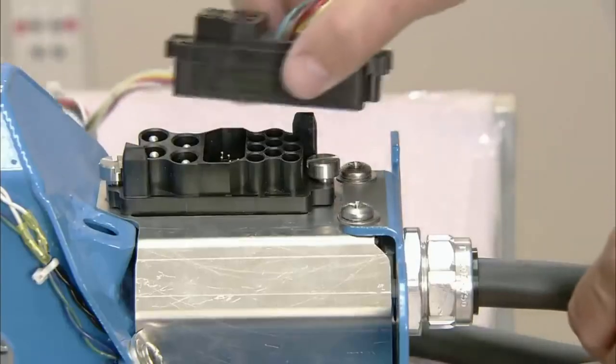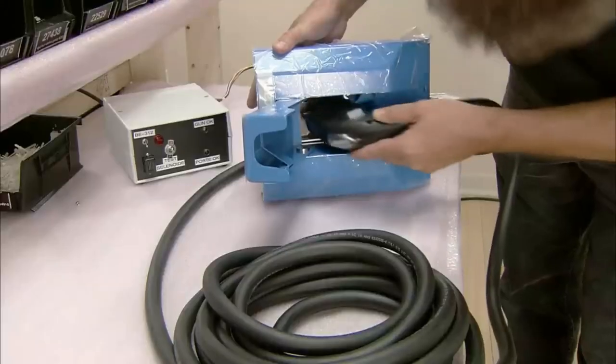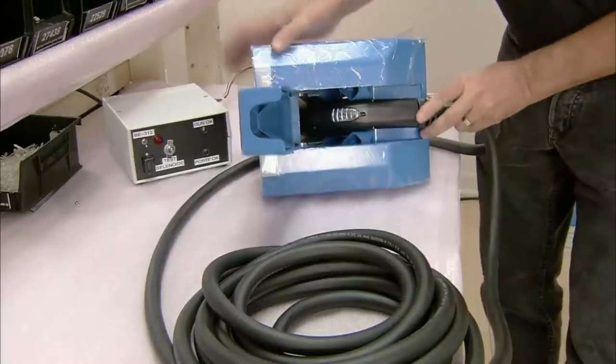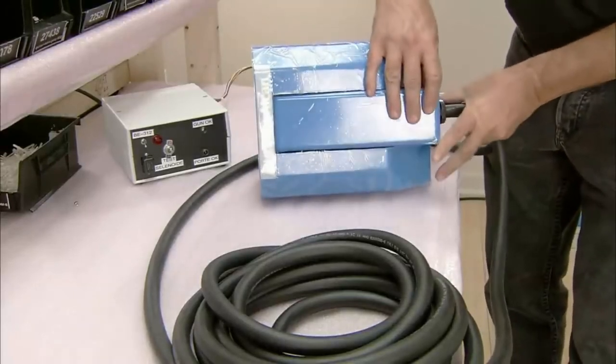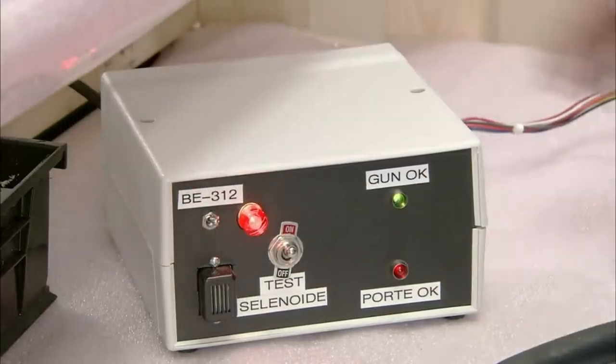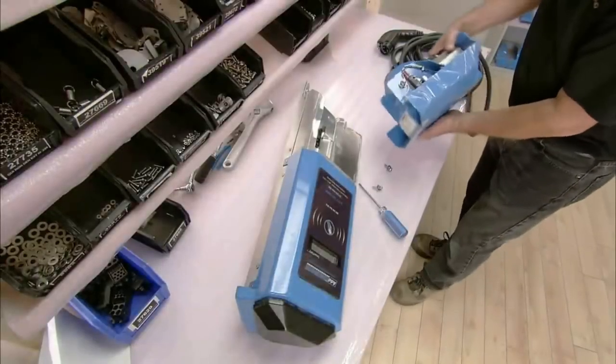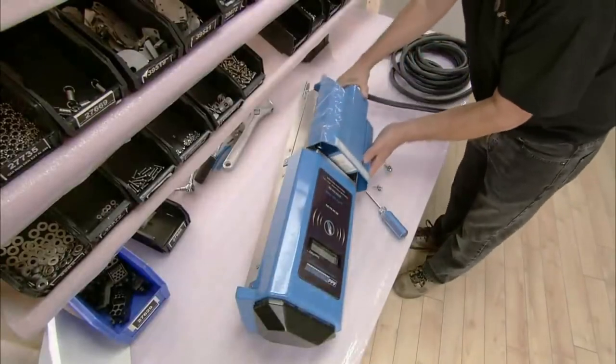To make sure everything is working properly, the worker tests the door sensor and the door locking system. His test confirms the sensor is functioning and the door locks correctly. He then attaches the connector module to the head of the charging station.